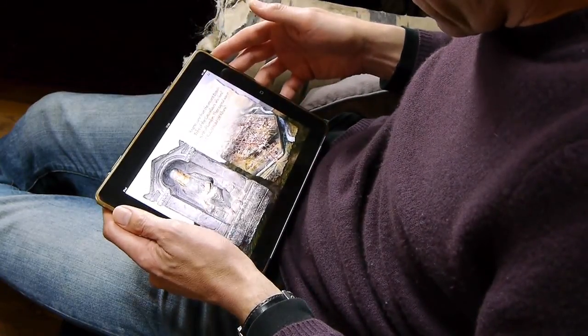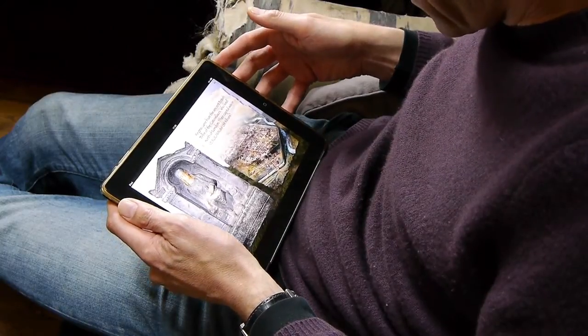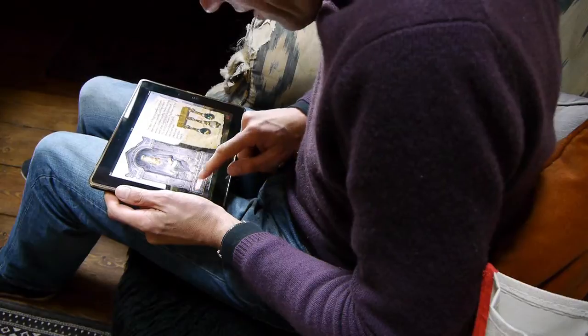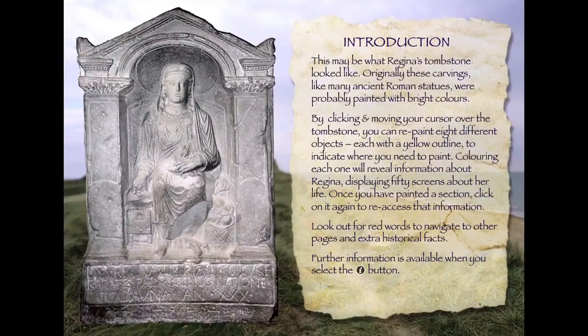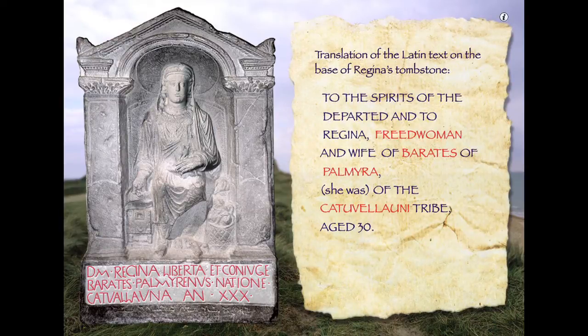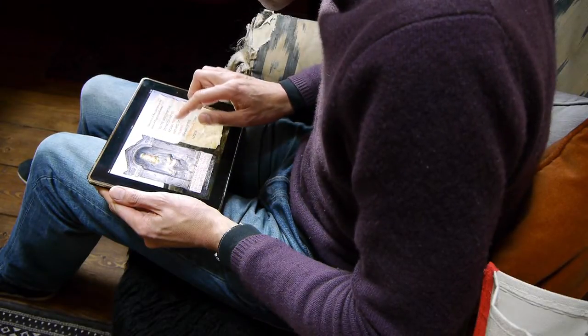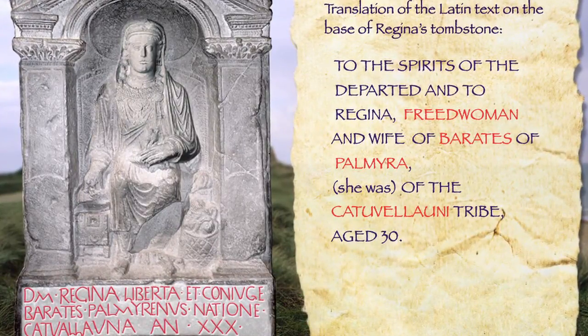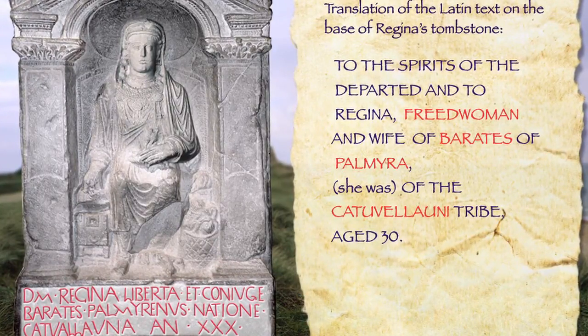It brings up a handsome picture of Verulamium — St. Albans — which is where Regina came from, presumably sold into slavery by her family. And if I press this, here's the Latin inscription. This is making inscriptions fun. And here it comes up: 'To the spirits of the departed and to Regina, freedwoman and wife of Barates of Palmyra.' And that's the fascinating detail — she was of the Catuallauni tribe.